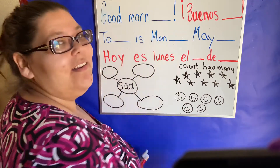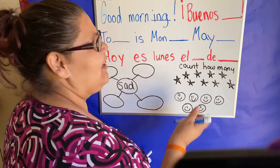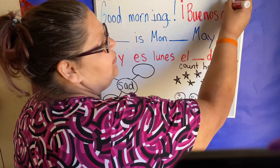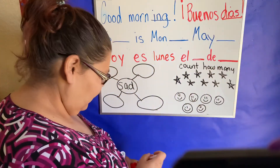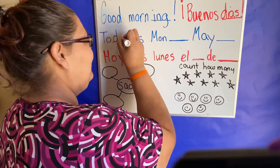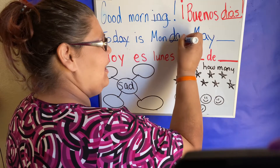Good morning. And how do we spell 'ing'? I-N-G. Good. Good morning. Buenos días. D-I-A-S. Buenos días. Today — D-A-Y. Is Monday? D-A-Y.